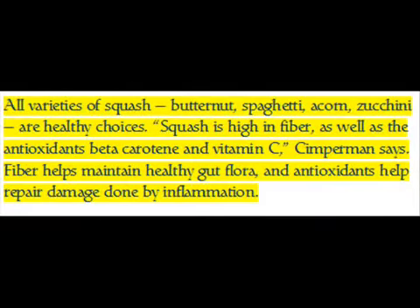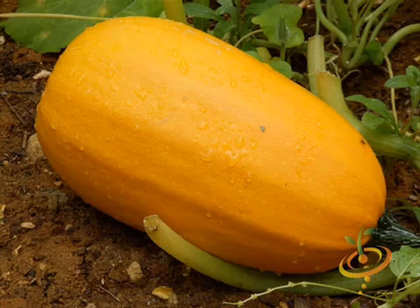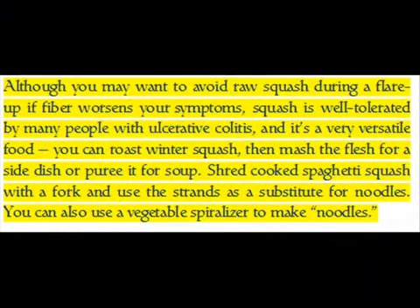All varieties of squash — butternut, spaghetti, acorn, zucchini — are healthy choices. Squash is high in fiber as well as the antioxidants beta-carotene and vitamin C, Simperman says. Fiber helps maintain healthy gut flora, and antioxidants help repair damage done by inflammation. Although you may want to avoid raw squash during a flare-up if fiber worsens your symptoms, squash is well tolerated by many people with ulcerative colitis and it's a very versatile food.